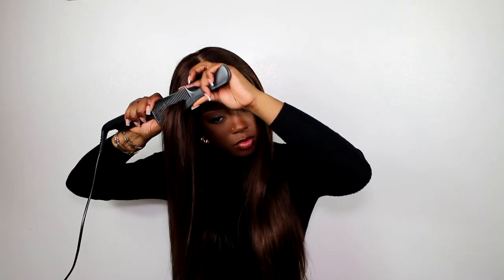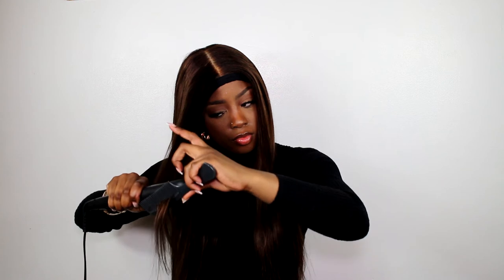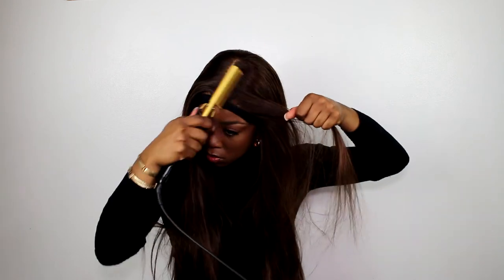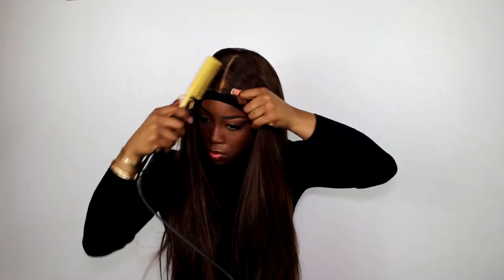Using the chasing method, I'm going over the stubborn areas. And for my signature height and volume that I like in the front, I'm just going over with my hot comb to press things into place.